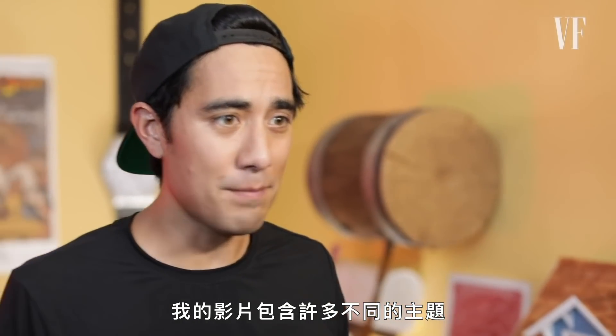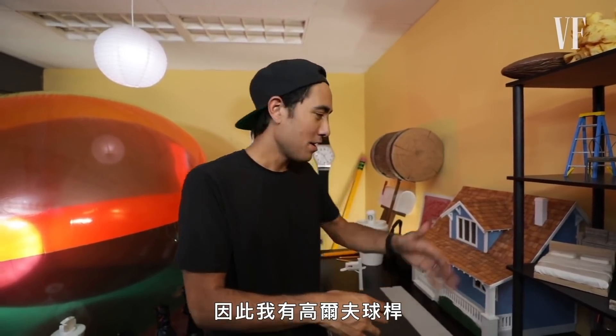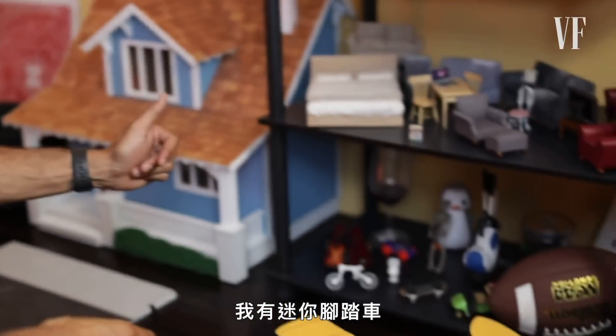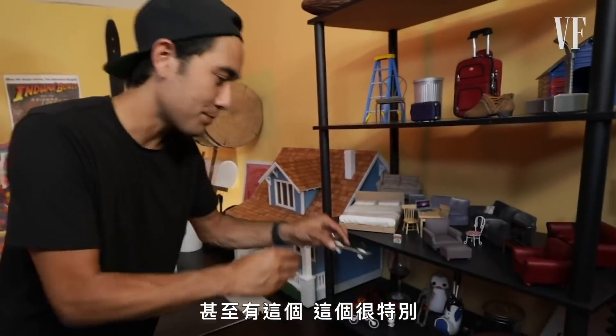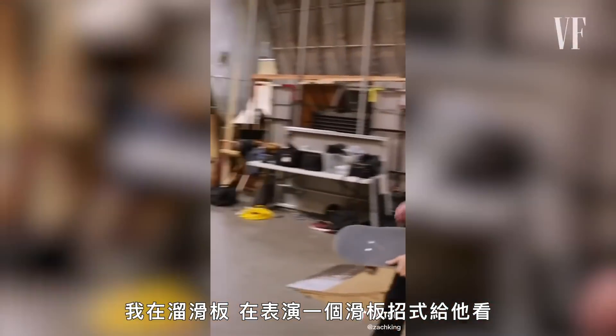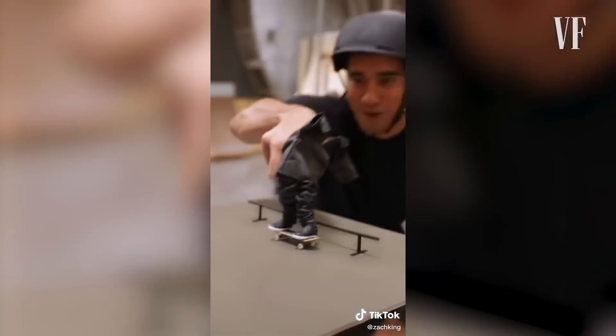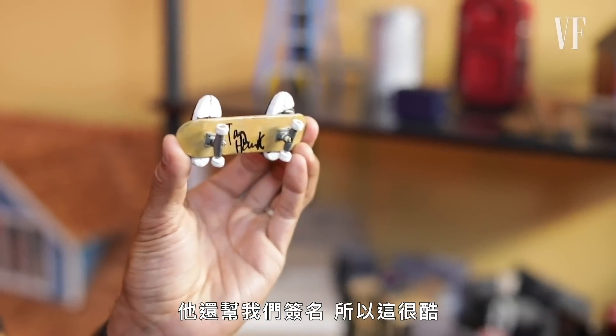My videos tap into a lot of different themes, and one of them tends to be games and sports — so I've got golf clubs, little mini bikes. And this is a special one: I did a video with Tony Hawk where I was showing him a skateboard trick, and during the trick it transitions to this little miniature. He actually signed this one for us, so that's cool.